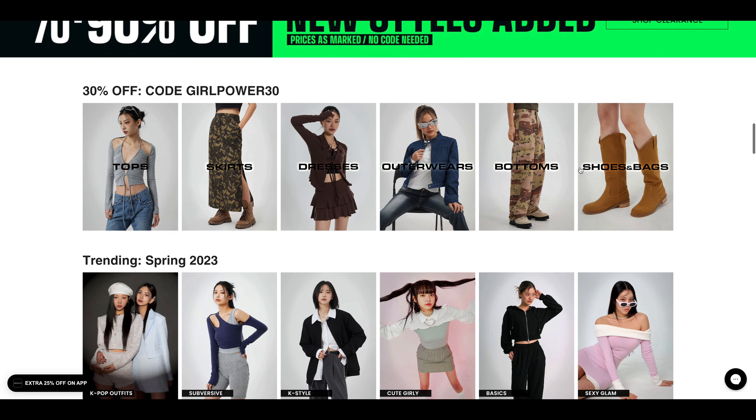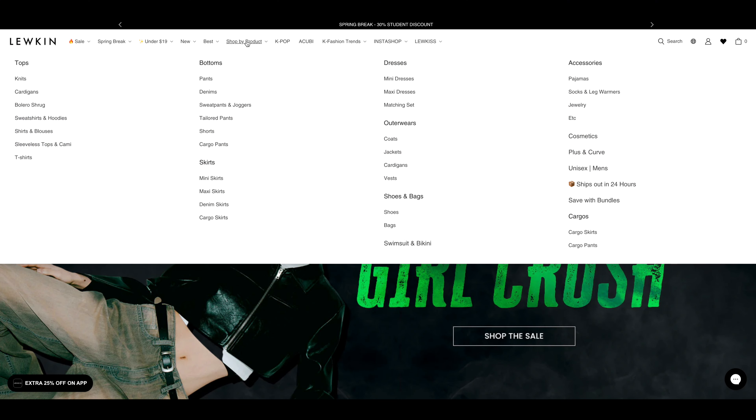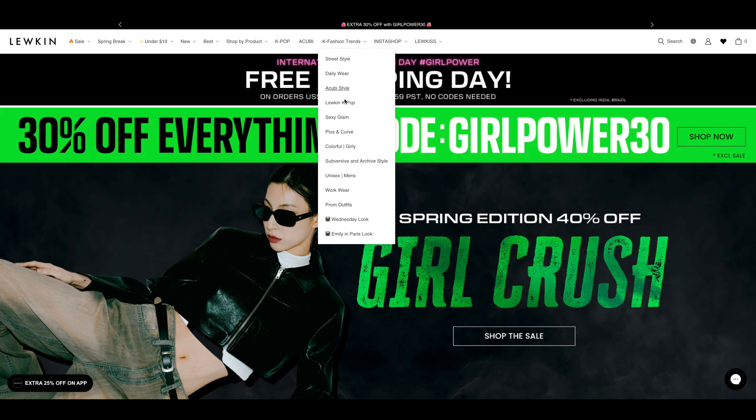Hey guys, welcome back to Sight Driver Reviews. My name is Joanne and today I'm going to be reviewing this brand called Lukin. Lukin is a Korean fashion brand and all of their clothes come directly from Seoul, Korea, which is actually where I am right now.